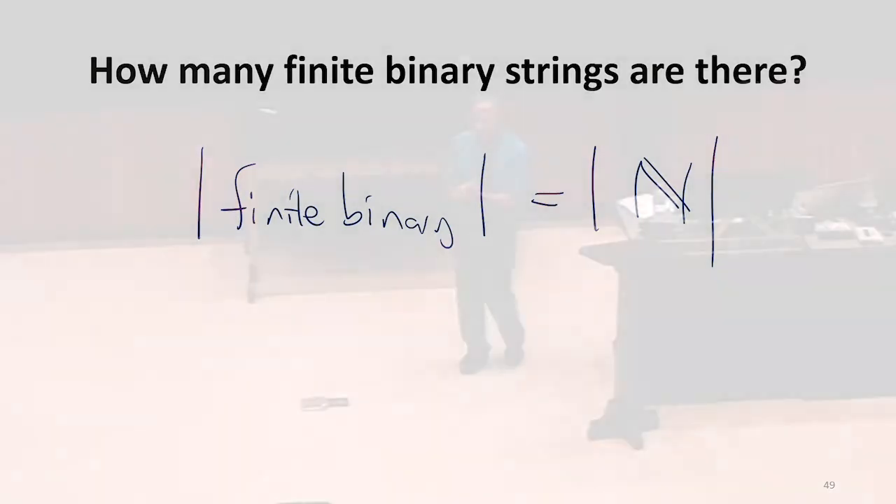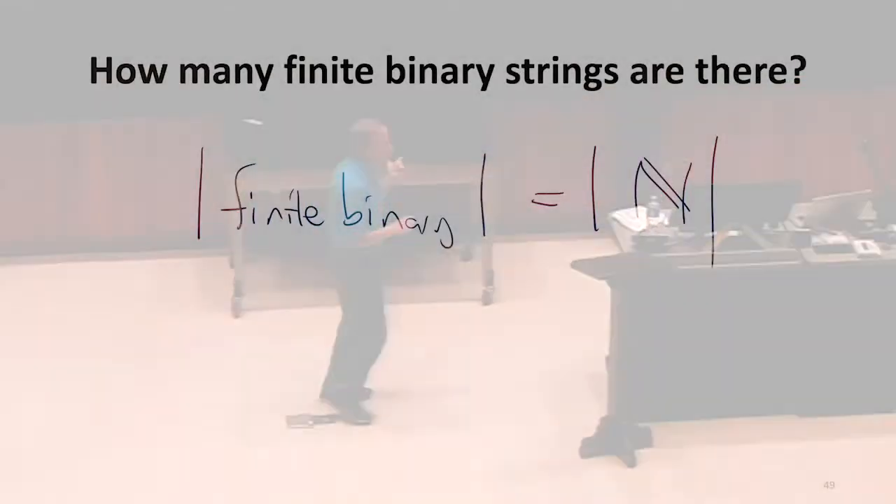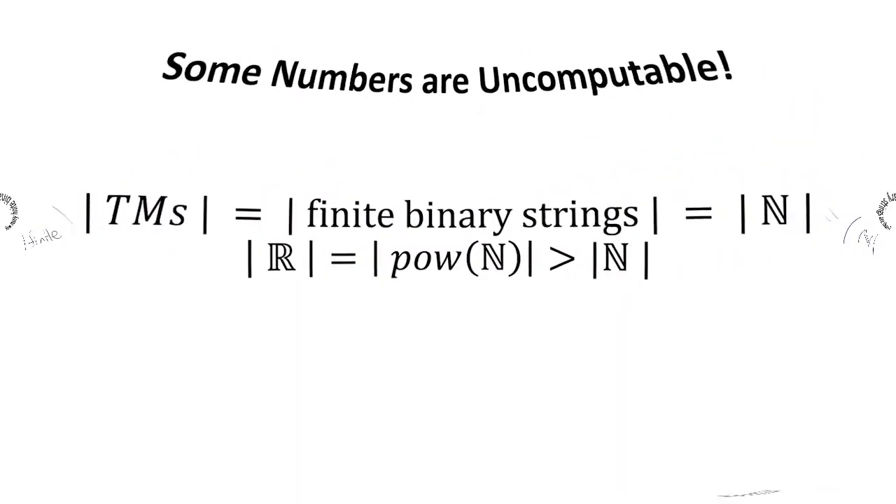How many real numbers are there? We said the computable numbers are a subset of the reals. The real numbers have cardinality equal to the power set of the naturals, which is greater than the cardinality of the naturals. So that means there must be some real numbers that are uncomputable, because there are more real numbers than there are Turing machines, and each Turing machine only produces one number.